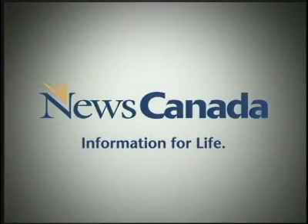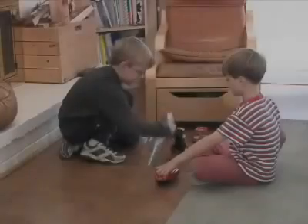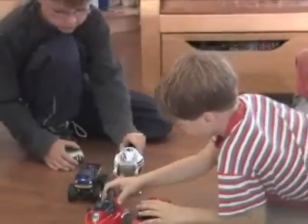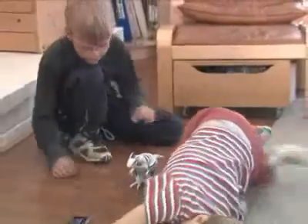News Canada, information for life. If each one of us did just little things for the environment every day, it would all add up to a very big difference.